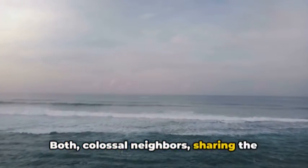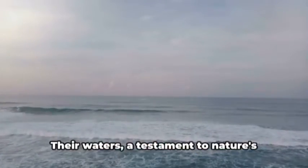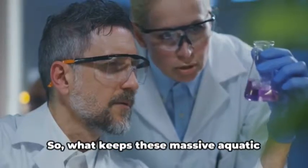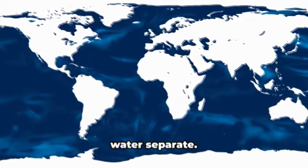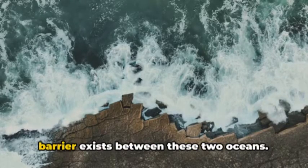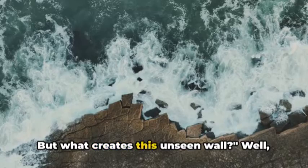Both colossal neighbors sharing the same planet, the same water cycle, yet they remain distinct — their waters a testament to nature's enigmatic ways. So what keeps these massive aquatic expanses apart? Let's delve into the science that keeps these massive bodies of water separate. Unseen to the naked eye, a natural barrier exists between these two oceans, but what creates this unseen wall?